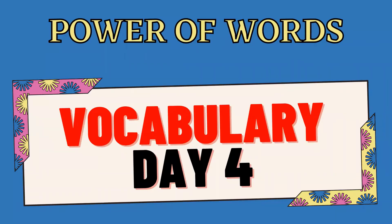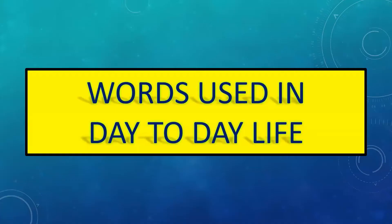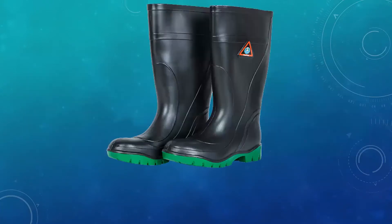Welcome to the fourth day of our vocabulary series, the power of words. In this video, we are going to discuss the words that are used in our day-to-day life.